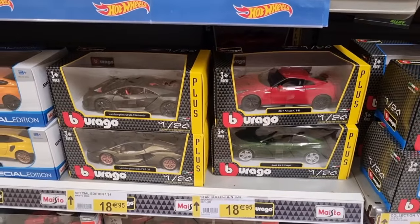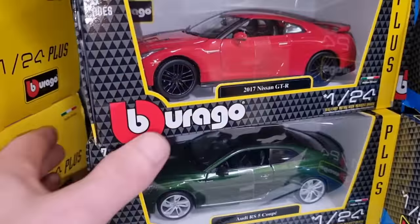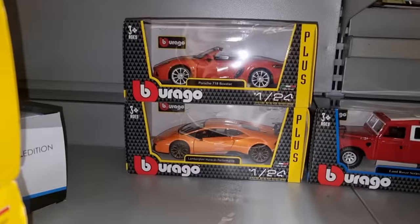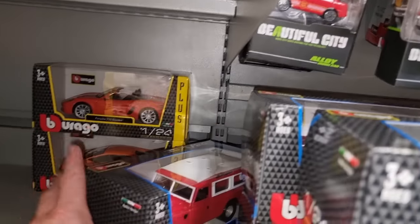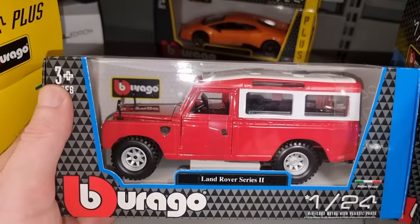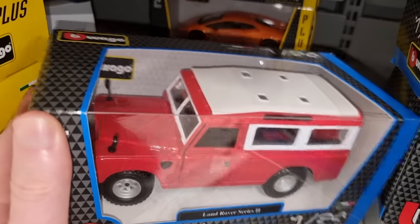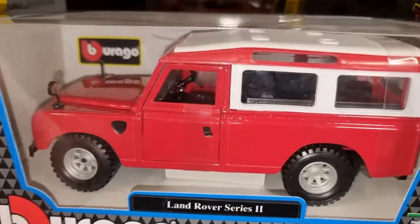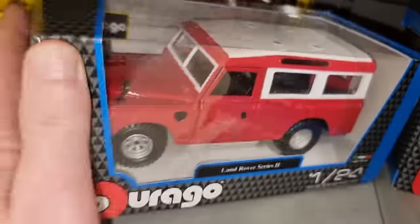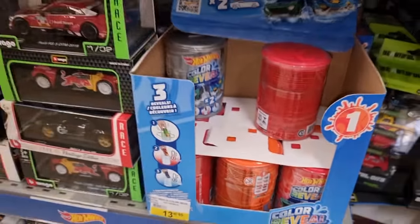We've got some more Burago multi-packs and here are some Burago in 1:24 scale. Let's have a look behind — oh yes, yes, yes! We see the Land Rover. I have to say it looks actually pretty good. I like the style, I like the wheels, there's a spare wheel inside the truck. It is right-hand drive. I also like the Lambo and the Porsche.